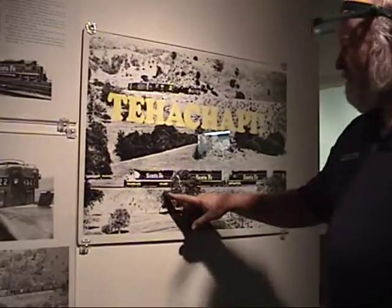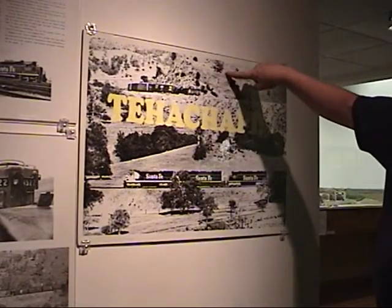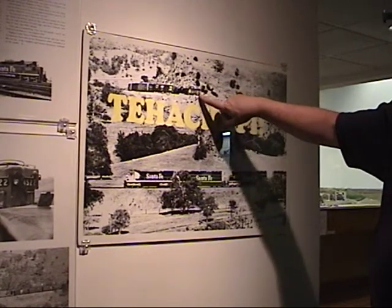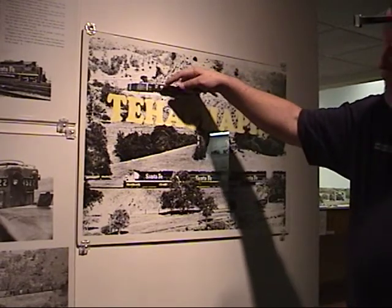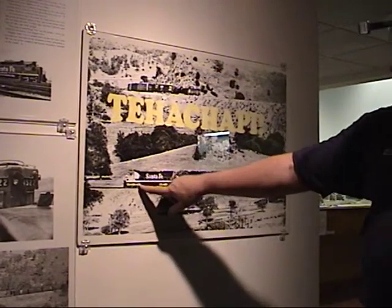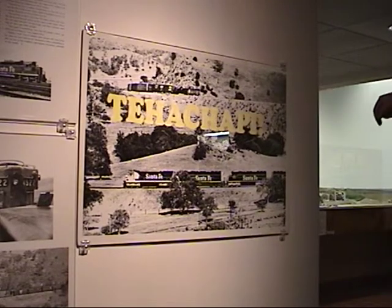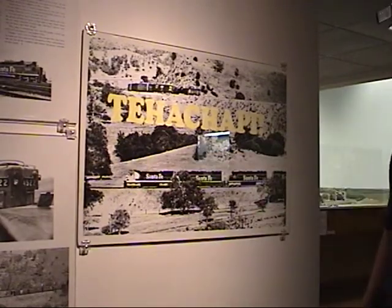Here's another photograph of a train coming down the hill. It has proceeded around the loop. This is the hill that's in the middle of the loop, and here you see the rear end of the train going around the north side of the loop, whereas the front end of the train has already gone around, gone through Tunnel 9, made the 180-degree curve, and is heading down towards the fifth crossing of Tehachapi Creek.